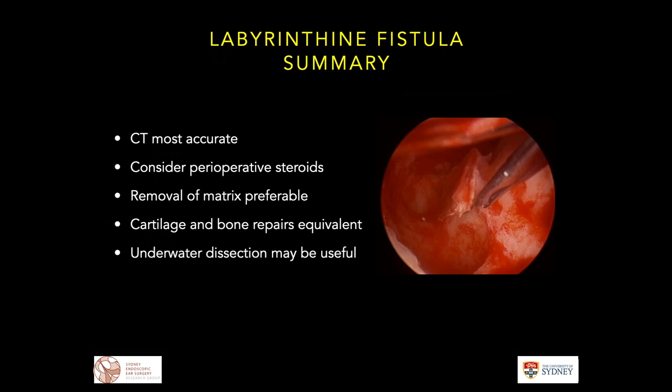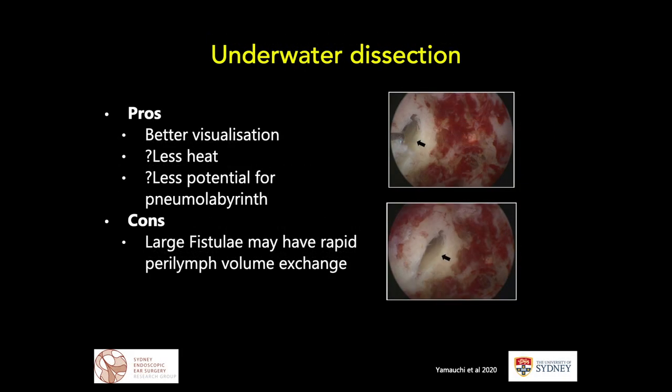One counter-argument to underwater dissection — even with the pros of better visualization, less heat, and less potential for pneumolabyrinth — is that if we're irrigating for a long time there is a large volume exchange with the perilymph. We don't really know the long-term effects, but we have to suspect there could be more long-term progressive hearing loss, so we have to be careful. This will probably be the source of future research.